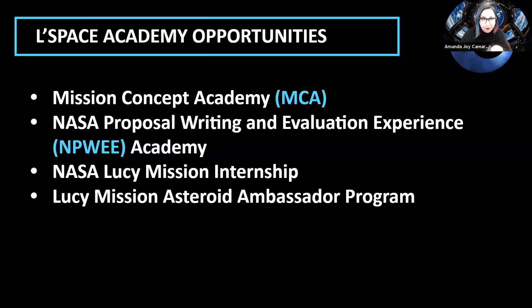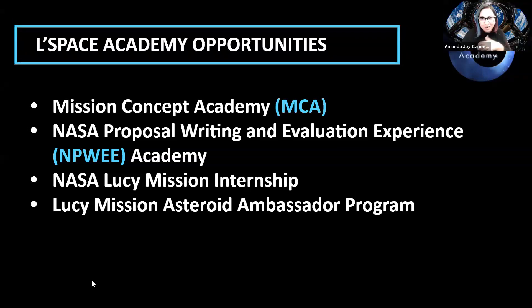Some other benefits from participating in the LeSpace Academy: there are two different programs you can apply for — one is the Mission Concept Academy (MCA), or the NASA Proposal Writing and Evaluation Experience Academy (NPWE). If you participate in either of these academies, you have access to some internships that are exclusive to LeSpace students. You can also become an ambassador of the program — basically talking about the program and getting more students involved.